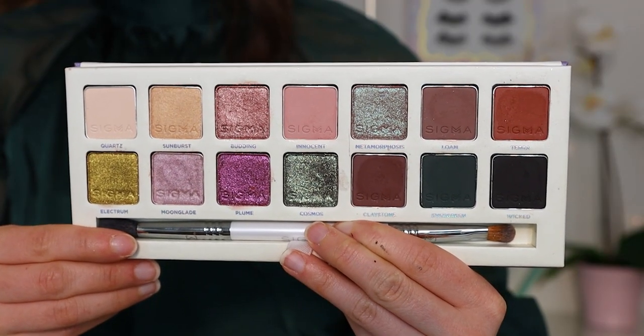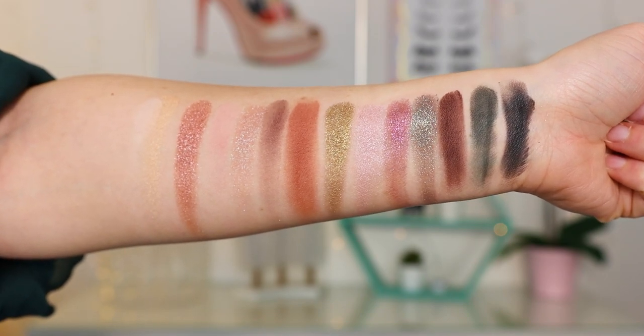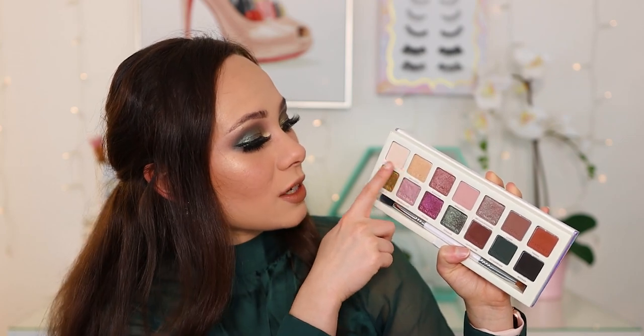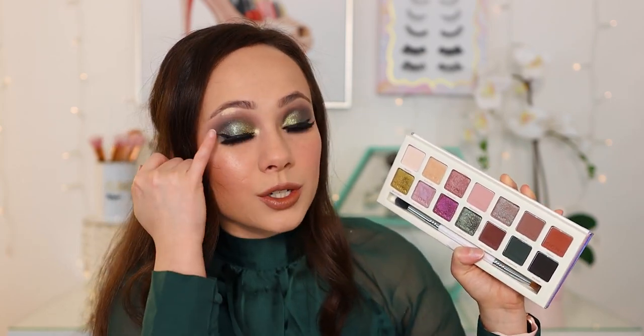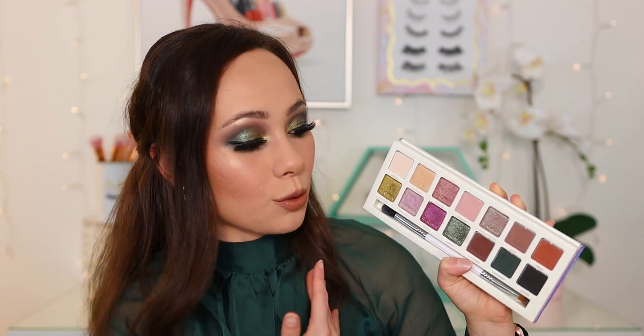These palettes are in no particular order. Let's start with the eyeshadow palette I chose to wear today. This is the Sigma Enchanted palette — it's a great transitional palette for spring as well, but I love these colors and textures for wintertime. You have green tones over here, some blush, fairy, light, wintry, snowy pink colors, and then these basic colors. Right now I'm wearing this in the crease, this in the outer corner for green depth, this all over the lid on top of a glitter glue, and a little bit of this shade in the inner corner for depth.